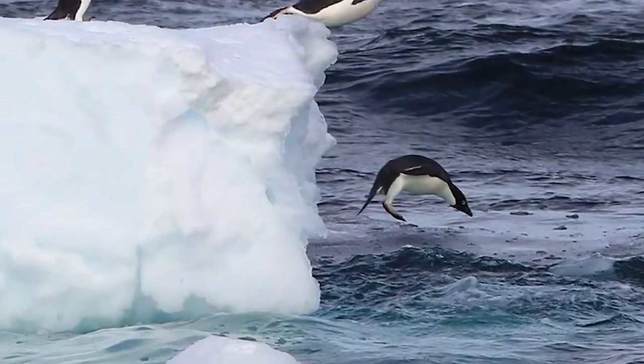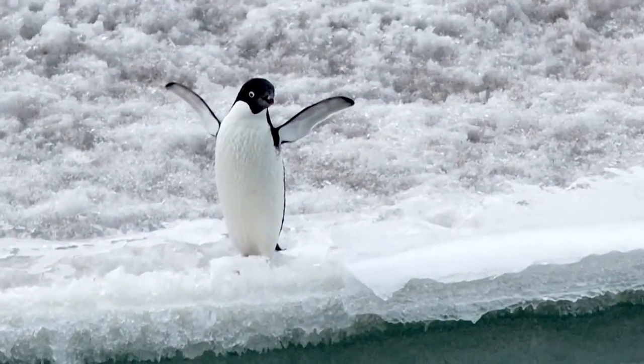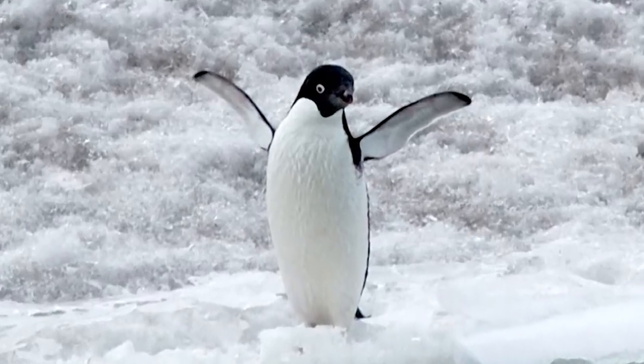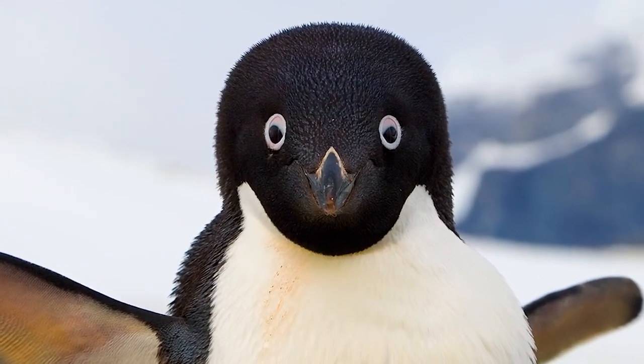Like other penguin species, Adelies are excellent swimmers. They are powerful and graceful in the water, with torpedo-shaped bodies that pierce through the water. Their modified wings help propel them through water instead of air — these birds are swimmers, not flyers. Generally, Adelie penguins complete shallow dives, but they have been known to dive to depths of 175 meters to forage.